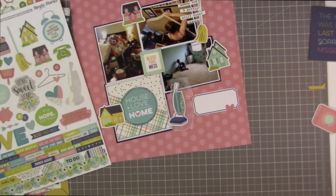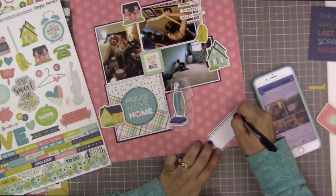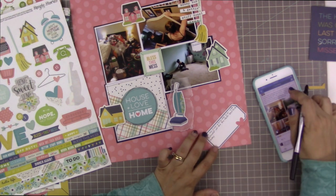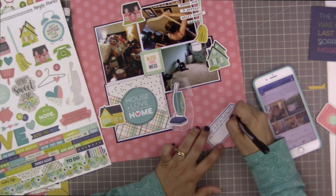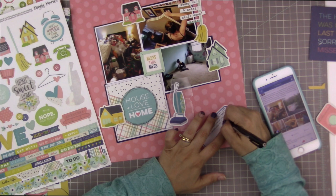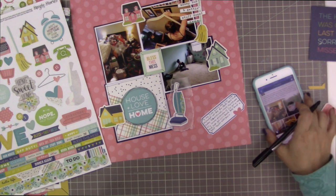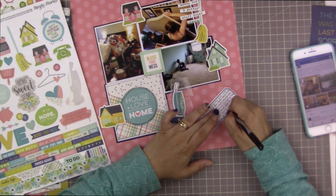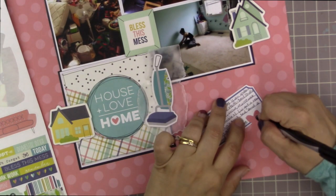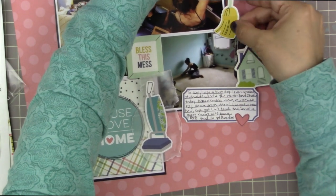For my journaling, I have quite a bit to put on this little label, so I'm using tiny, tiny print. It says: 'To say it was a busy day is an understatement. We did the multi-bed shuffle today: disassemble, move, reassemble times two; and unbox, assemble times one. Liv got a new bed, Soph got Liv's bunk bed, and a guest room was born. Feels good to get things done.' This is an approximation of my Facebook post. I put it all on the label, then underlined my writing — I think it gives your writing a little more structure and feels like it belongs on the label.